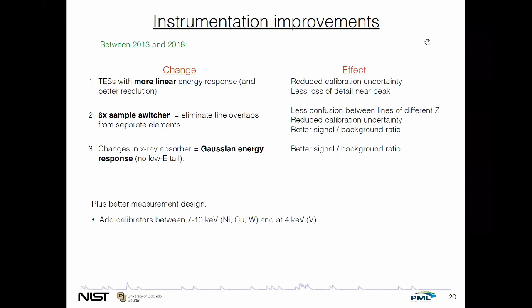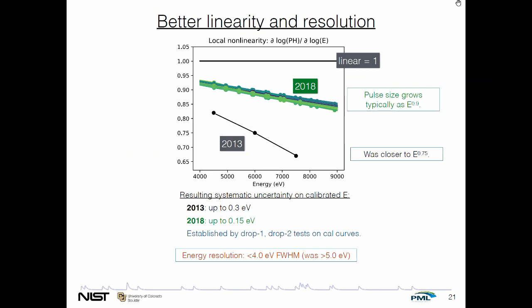We have a published metrology result based on 2013 data, and we're working on new data — the instrumentation is improved in several important ways. One is we're using sensors that are farther from their saturation energy, making them more linear. They also happen to have somewhat better resolution. The sample switcher is a major improvement, and finally we have a much more Gaussian energy response. In terms of linearity: on a log-log plot of the calibration curve slope as a function of energy, a perfectly linear sensor would look like the black line. The new instruments are closer to 0.9 — pulse size grows roughly as the 0.9 power of energy — whereas the earlier measurement was closer to the 0.75 power. The more linearity, the more we win in systematic uncertainty on the energy calibration.